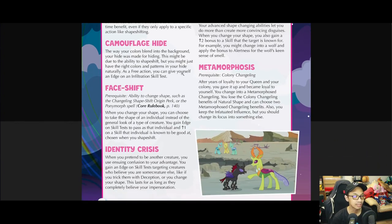Face Shift has a prerequisite: the ability to change shape, such as the Changeling Shapeshift origin perk or the Pony Morph spell in the Coral Book. When you change your shape you can choose to take the shape of a specific individual instead of just the general look of a creature type. You gain an edge on skill tests to pass as that individual, plus a bonus to a skill they're known for.